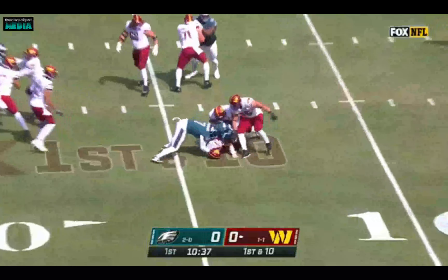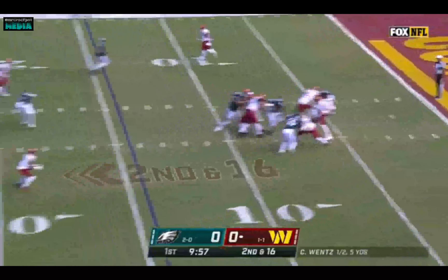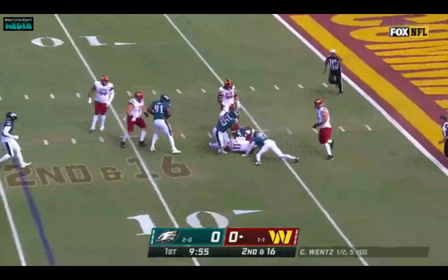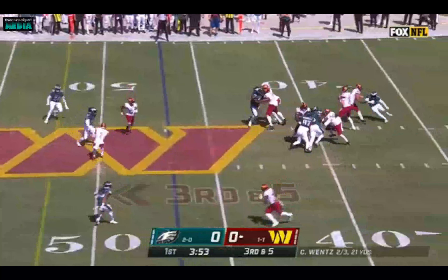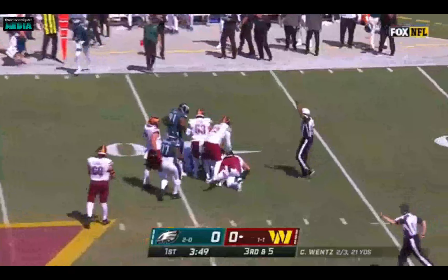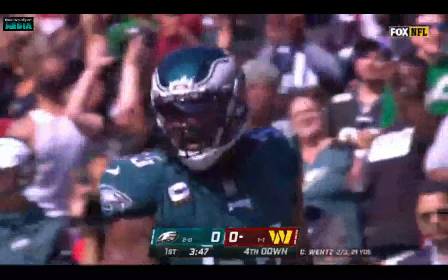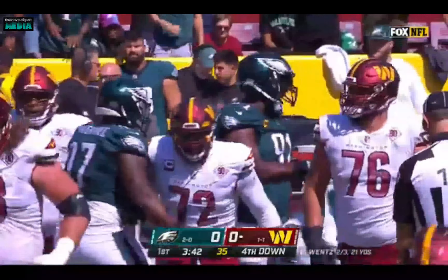Wentz right into the pressure. Four-man rush gets to Wentz again. Wentz is looking in that direction — nothing there — and the pocket collapses. Brandon Graham is there. Another Philadelphia sack, their fourth of the opening quarter.